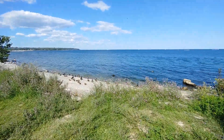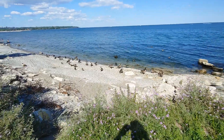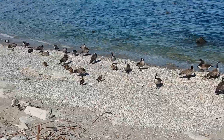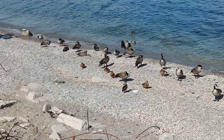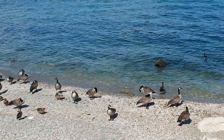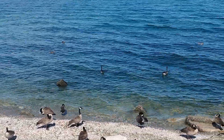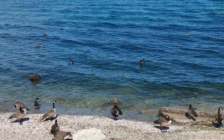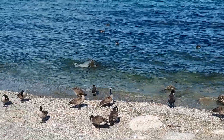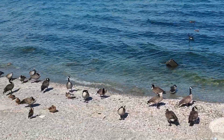Wow, look — I found a beach full of geese and ducks! They're all just hanging out, enjoying the breeze, enjoying the water. Okay, ducks, okay, geese — bye!